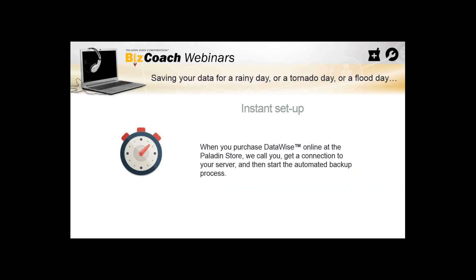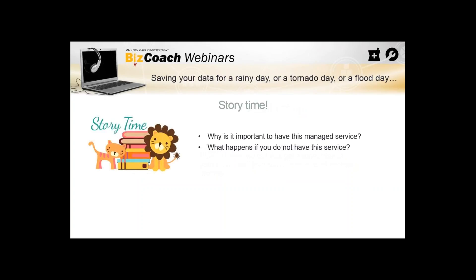When you purchase DataWise online at the Paladin store, we call you, get a connection to the server computer, and start the automated backup process. We install it on the Paladin server since that computer is normally left on. We monitor it to make sure everything is good and it's a viable backup. It's fully automatic after setup. If something goes wrong — say a manager closed the server and a backup wasn't made — we'd know right away and alert you, ensuring we always have the latest backup.